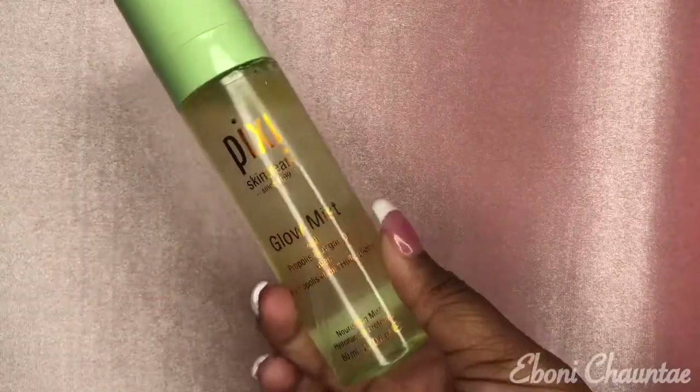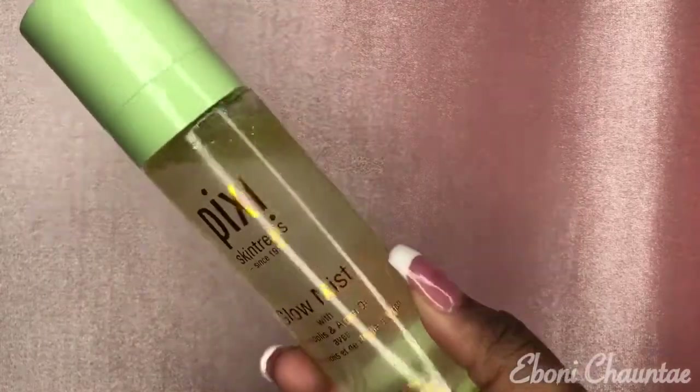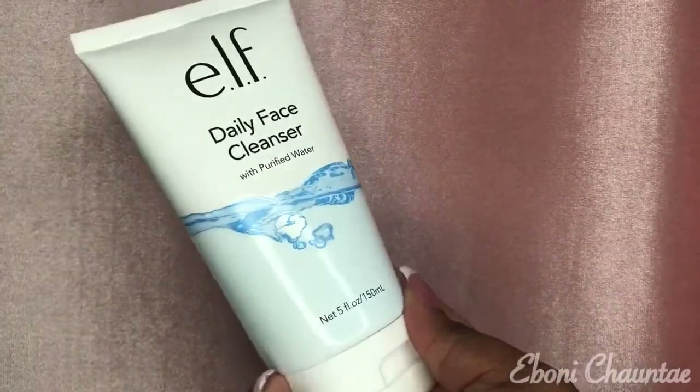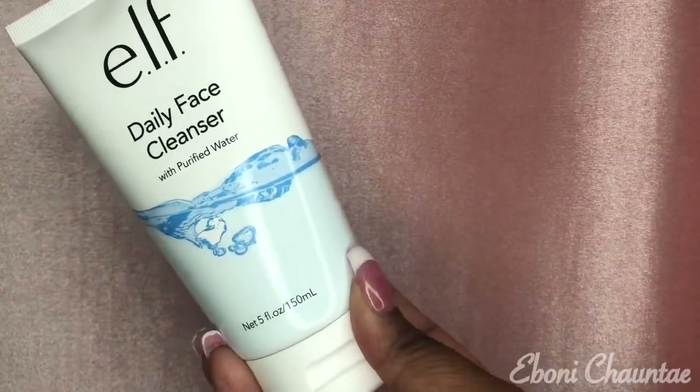The next thing I got is this Pixie Skin Treats Glow Mist facial spray. I cannot wait to use this before and after my makeup applications.